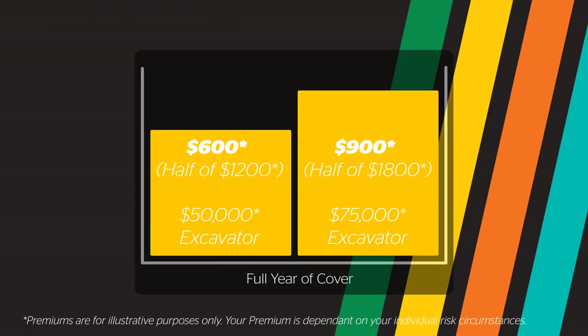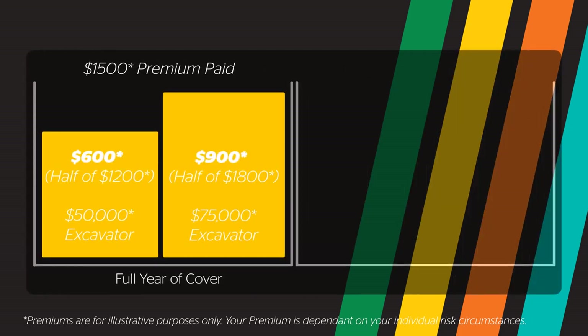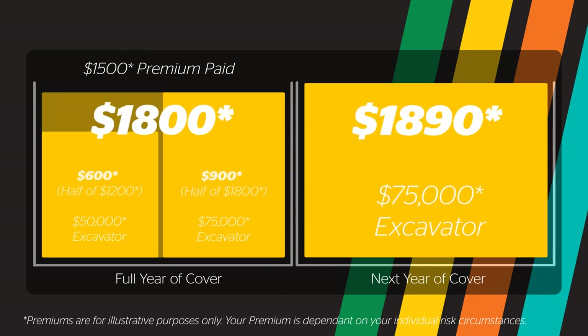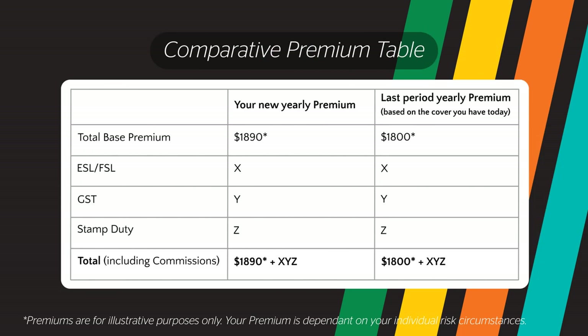Total insurance premium you paid over 12 months equals $1,500. Your renewal this year is for the $75,000 item, so we want to show you a like-for-like view for the $75,000 item rather than against the $50,000 excavator you no longer own. Your renewal comparison table will look something like this. So even though you paid a $1,500 premium, the full year premium shown is $1,800, making the changes for your next year of cover easier to understand — showing that in this example your premium went up 5% or $90.